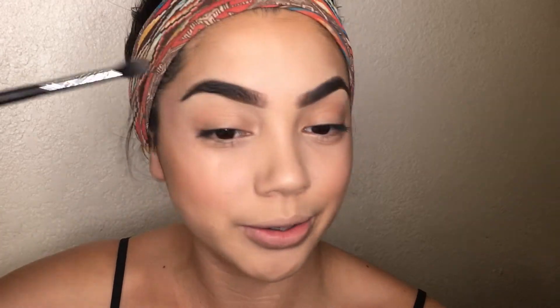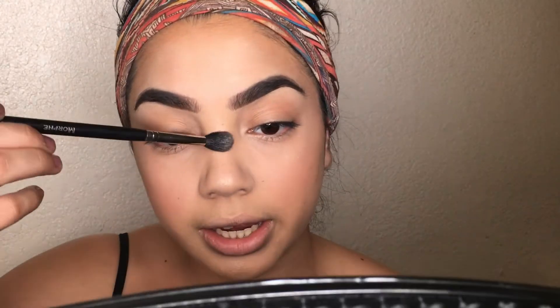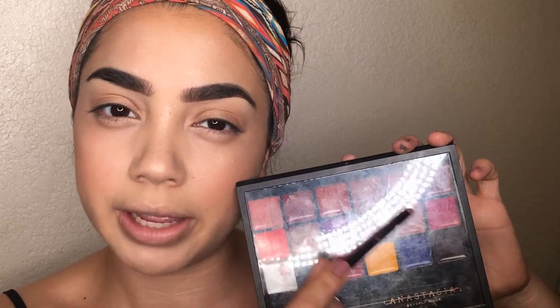I put highlight everywhere the light naturally bounces off my face — my nose, brow bone, everywhere — so I'm glowing from every angle. For lips, I like long-lasting lip products so I don't have to worry about retouching. I'm using the Anastasia Beverly Hills Lip Palette with neutral colors that go with any outfit, perfect for everyday summertime wear so I can throw on anything and my face matches.